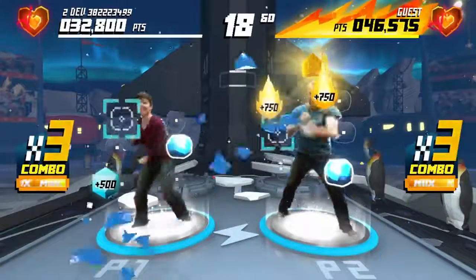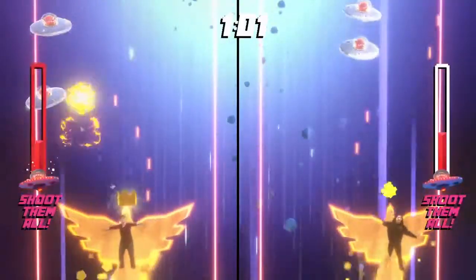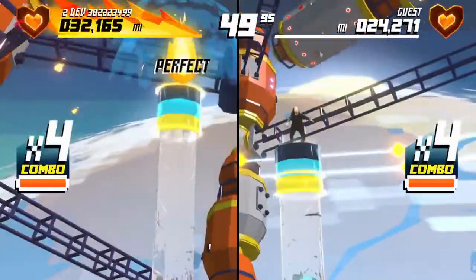Face off in quick play challenges or tackle the training quest together. Challenge your friends over Xbox Live. Record your whole performance and see who can outrun, out-squat, and out-blast the other.